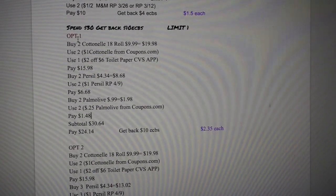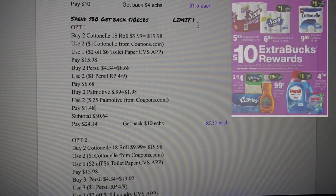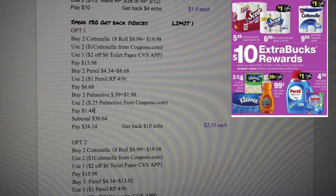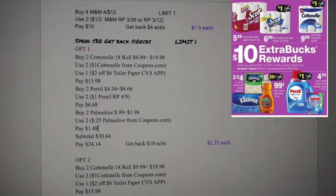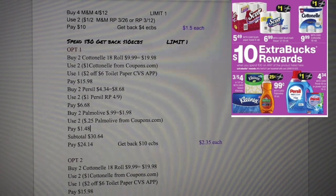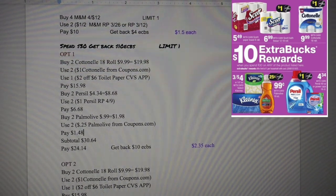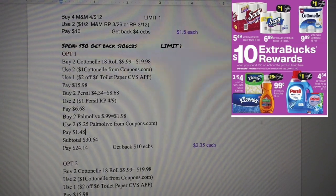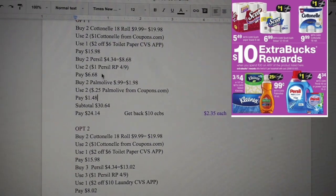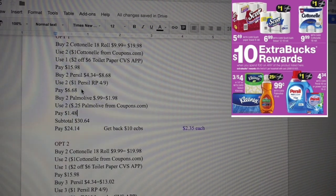There's also a spend $30, get $10 back in ECB deal, with a limit of one. The first option is buy two Continental 18-roll toilet paper at $9.98 each, so together that's $19.98. Use two Continental coupons from coupon.com and one $2 off six toilet paper coupon from the CVS app, which will bring this down to $15.98.